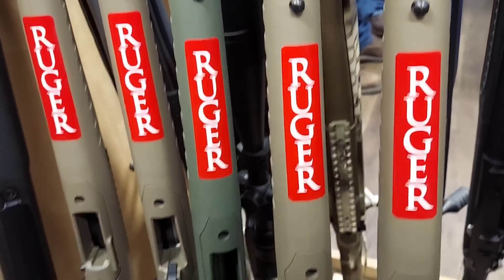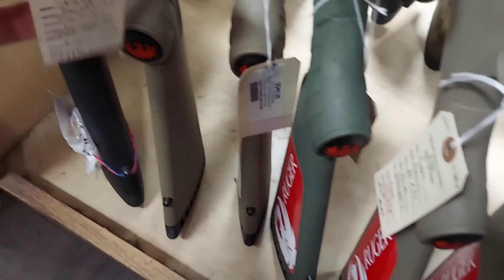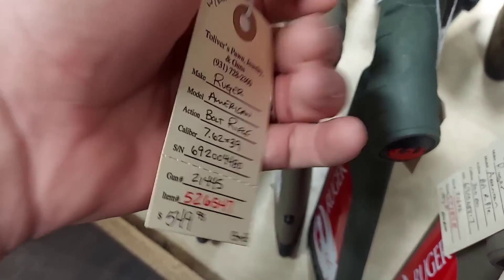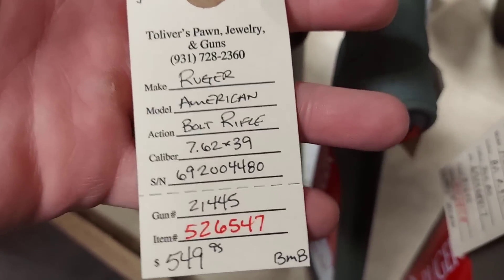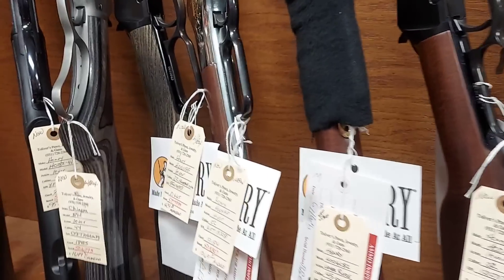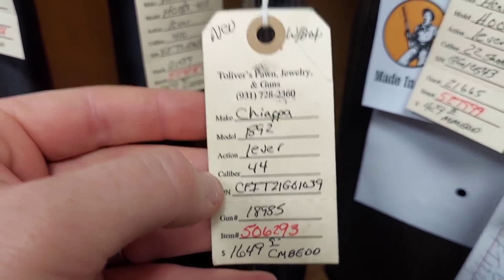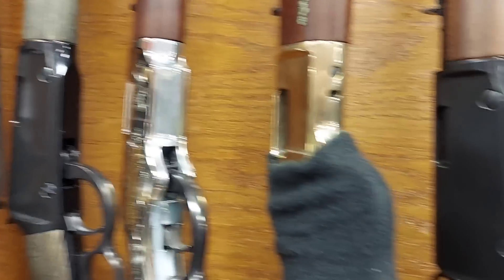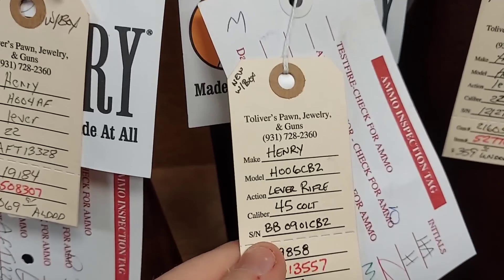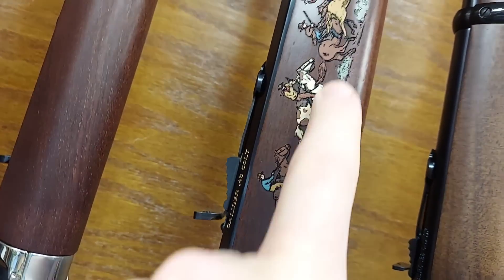They got the Ruger Americans in just about every caliber — even the 300 Blackout and the 7.62x39, which are pretty hard to find. There's a couple cool levers: this Chiapas in 44 with the threaded barrel, and then this Henry in 45 Colt with all the pizzazz on it.